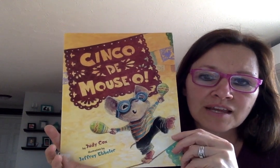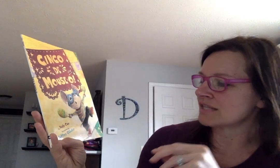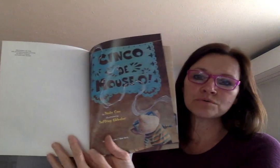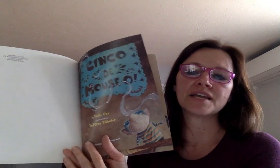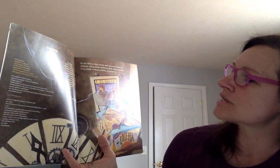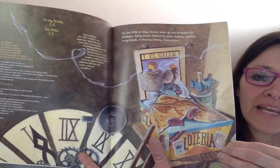I have a book called 'Cinco de Mauso' — it's about a little mouse who's got some maracas in his hands. The story is written by Judy Cox and illustrated by Jeffrey Ebeler. Instead of saying Cinco de Mayo, which means the 5th of May, he's saying the 5th of Mouse. On the 5th of May, mouse woke up and wriggled his whiskers. Spicy smells tickled his nose — beany, cheesy, ricey smells. A Mexican fiesta — fantastico!